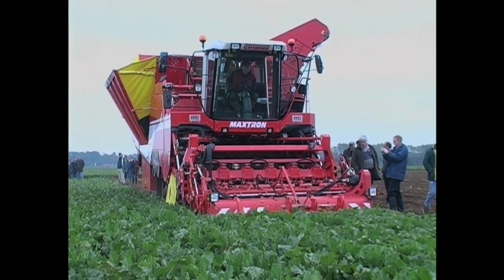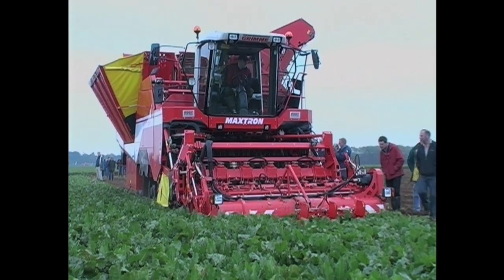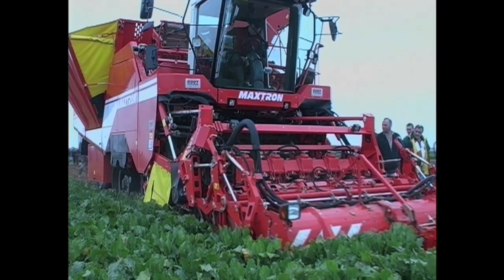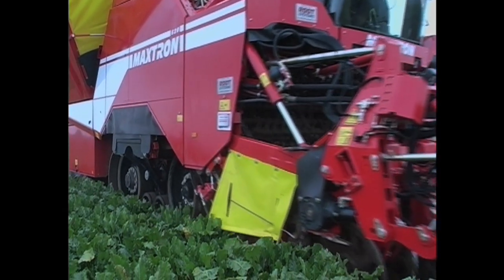The German Grimme organisation is best known for its range of potato harvesting machinery, but now they have brought their knowledge of potato harvesting to bear in the sugar beet harvester market.